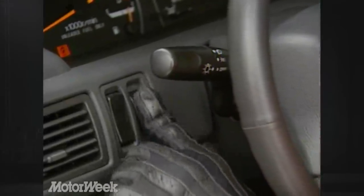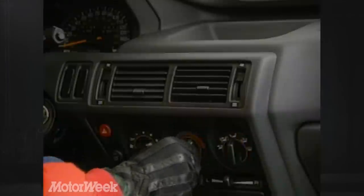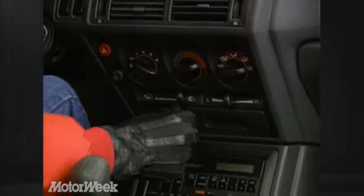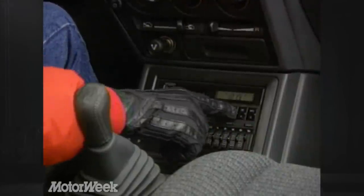Controls are easy to see and reach, but we have an aversion to the plugs and fake switches Mitsubishi uses on the dash. Our biggest complaint is with the controls on the center dash — while the heat and ventilation knobs are well marked and easy to understand, they're a long reach for the driver. The radio is even worse; it's nearly impossible to use unless you're stopped at a traffic light.